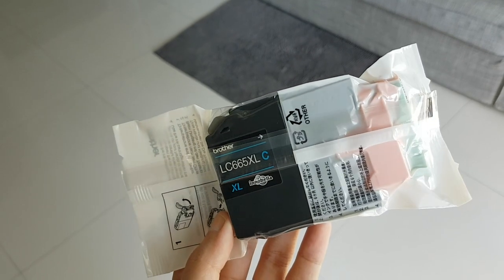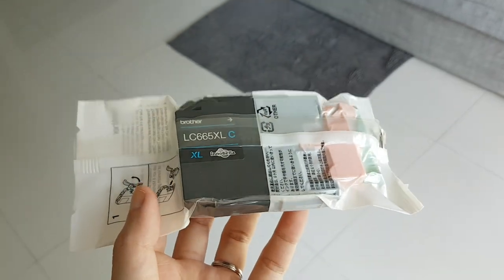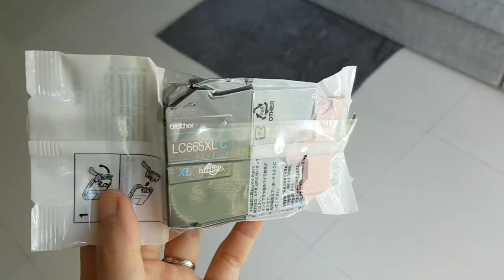Today I'm decluttering this one printer ink. We actually decluttered the printer already and this is just the last ink left, so that's one item.